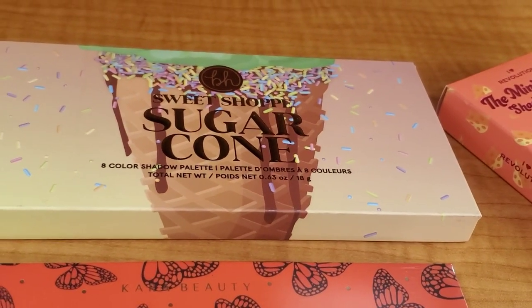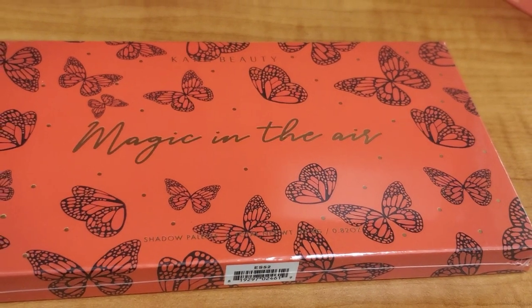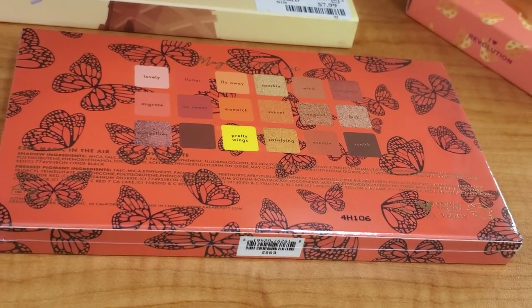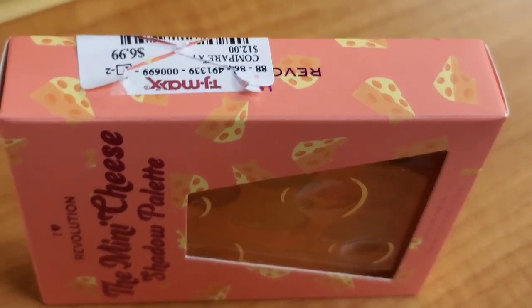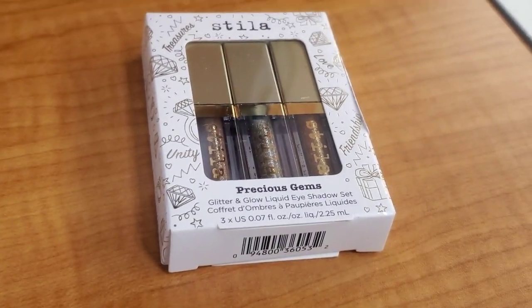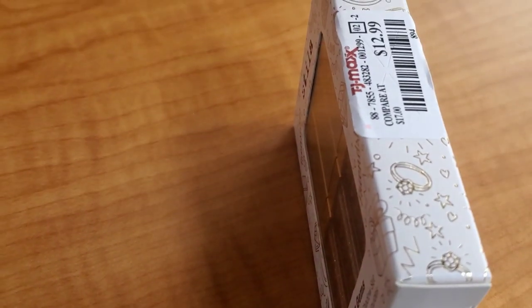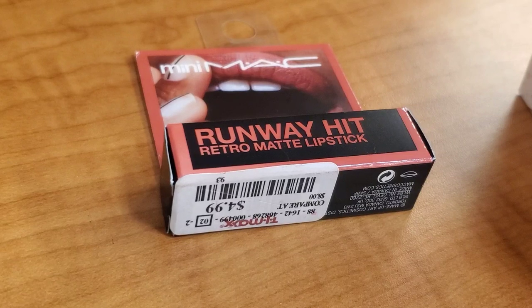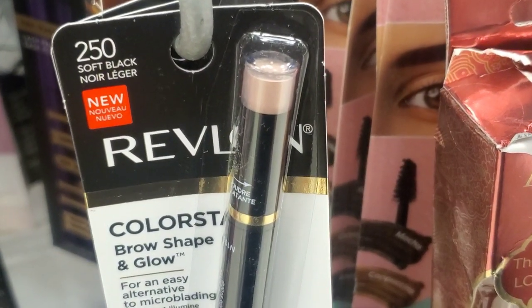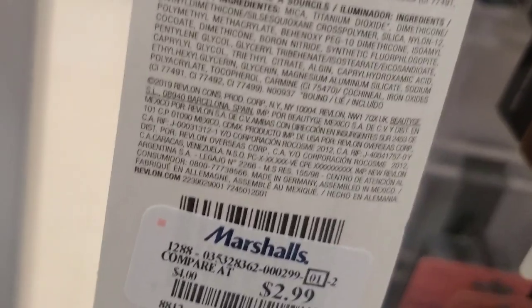They also had this new to me palette from BH Sweet Shop Collection Sugar Cone for $7.99. And from Khera Beauty they had this Magic in the Air New Shadow Palette — it looks super cute and I believe it's $7.99. Then they had this I Heart Revolution Mini Cheese Shadow Palette new here for $6.99. They also had this new from Stila Cosmetics Precious Gems Glitter and Glow Liquid Eyeshadow Set — it has three different liquid shadows included for $12.99. Also they had this new mini lipstick from MAC Cosmetics Runway Hit for $4.99. Then they had this new eyebrow product from Revlon — two different products — for only $2.99, though it was in only one shade.